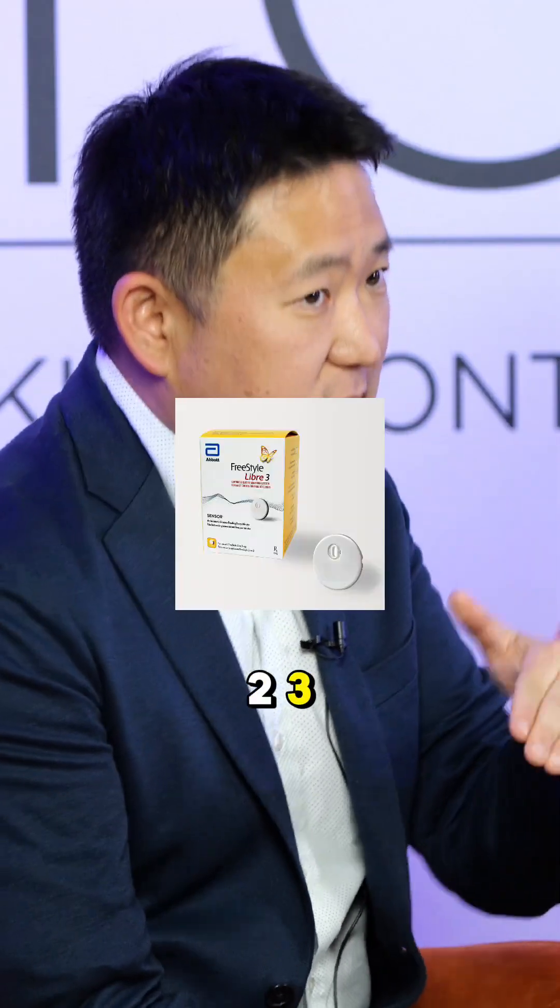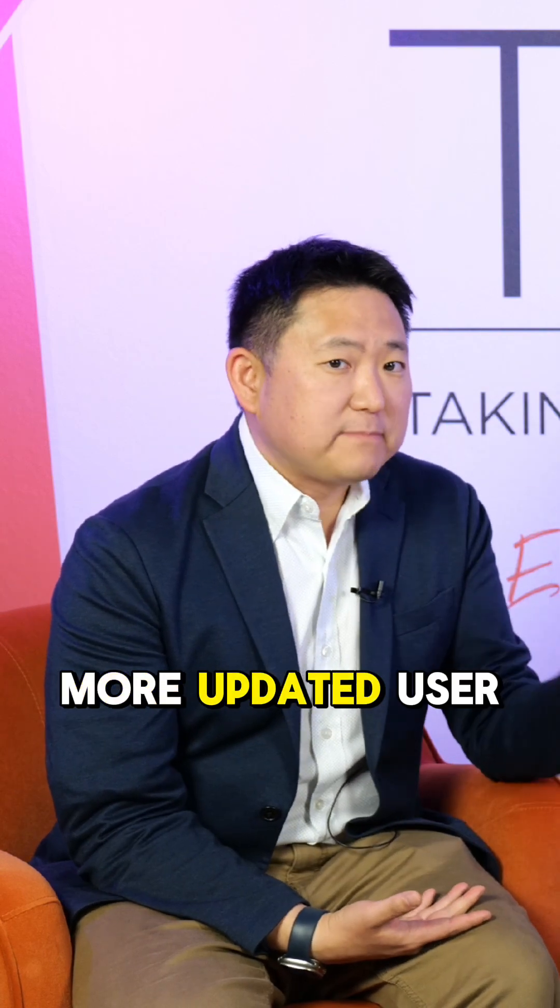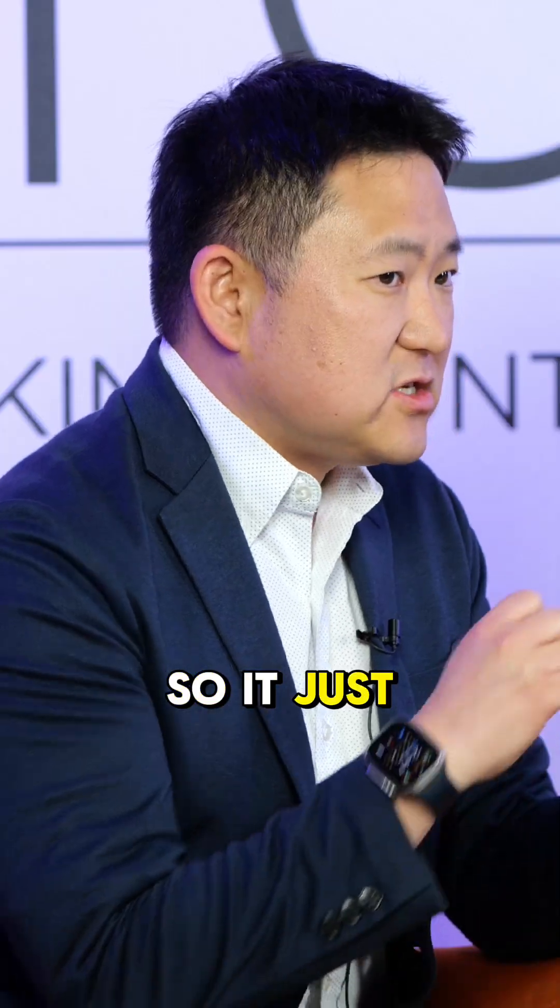So the Libre 2, 3, 2 Plus, and 3 Plus. It's a single app and it just has a much more updated user interface, so it just looks more modern.